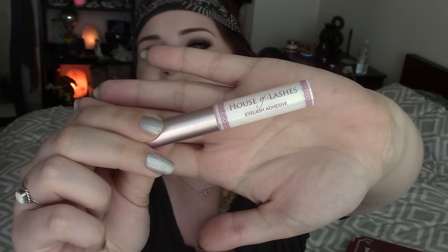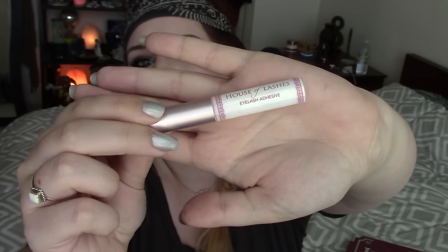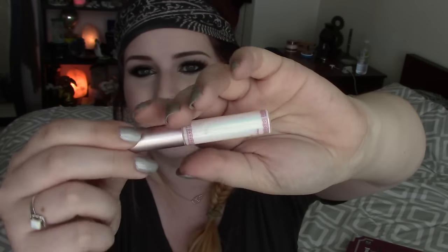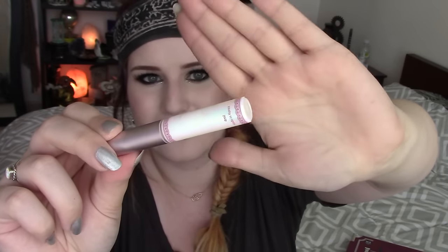I was stalking the Sephora 'Just Arrived' section and I saw the House of Lashes lash adhesive — everybody on YouTube talks about how much they love this stuff and it's only nine dollars. Is anybody else surprised by that price tag? It smells really really good, which I don't think anybody ever says about a lash glue. It has a perfumey sweet nice smell and it's very iridescent — it's got a green-pink iridescence to it.